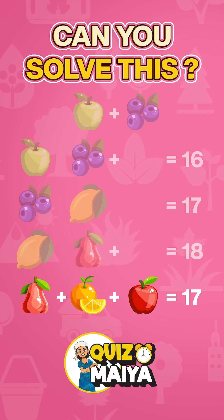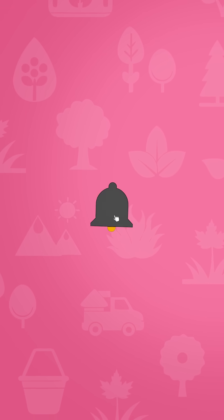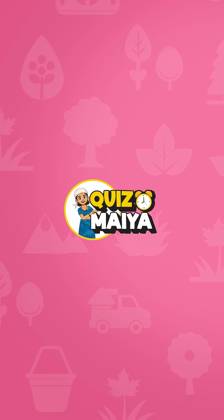Do you enjoy this challenge? Want more? Then hit the subscribe button and check out all the videos. Who knows, you might find your best one. Bye-bye.